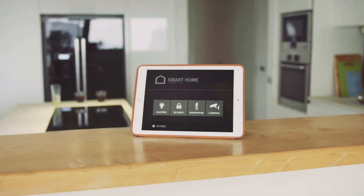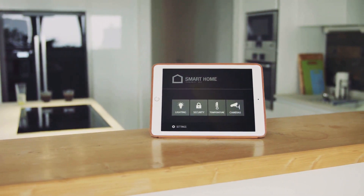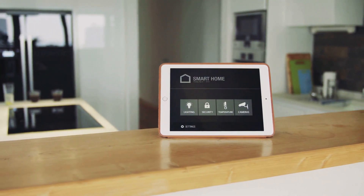From simple tasks like learning to code to more complex projects like building your own server, the Raspberry Pi can handle it all. Want to build a media center? Raspberry Pi can do it. Home automation? No problem. You can even use it to create your own smart home devices.